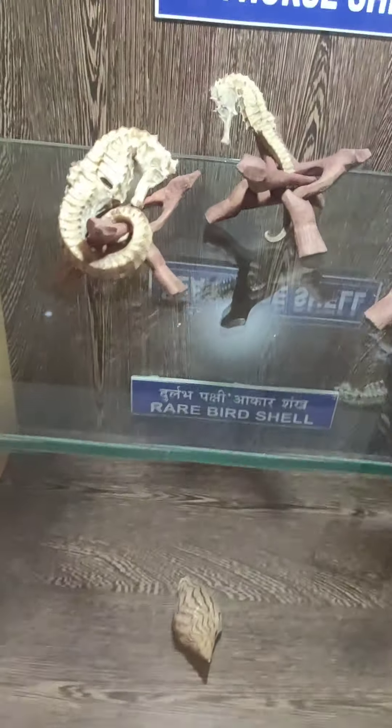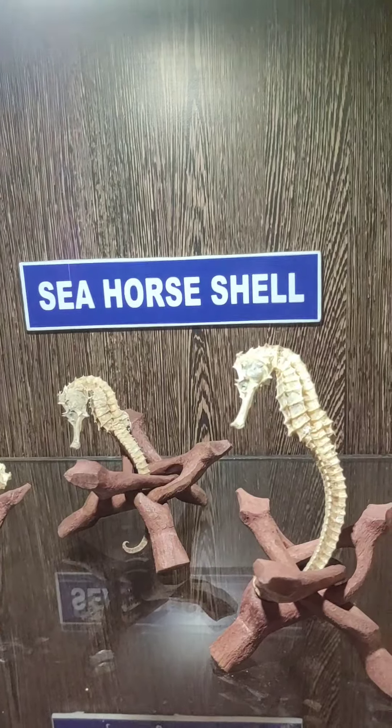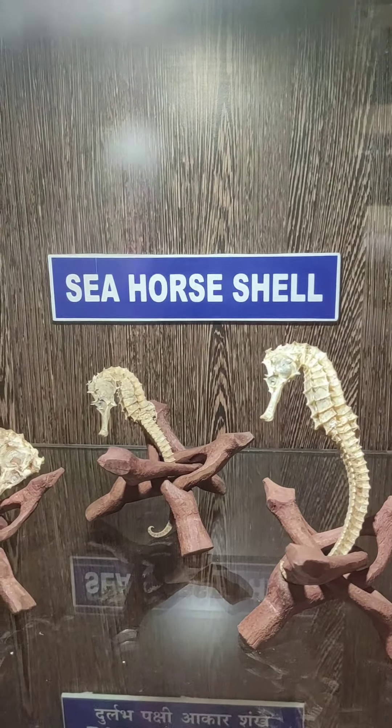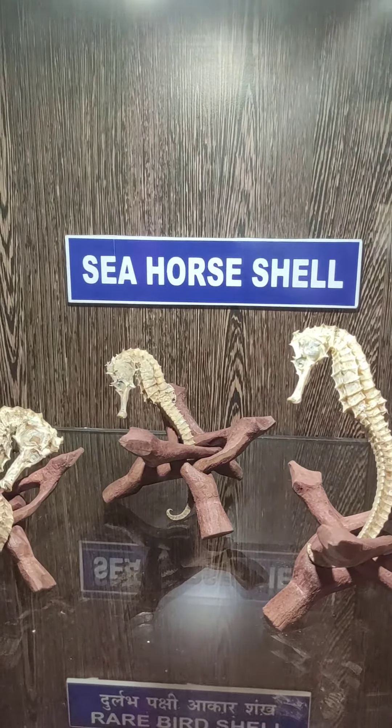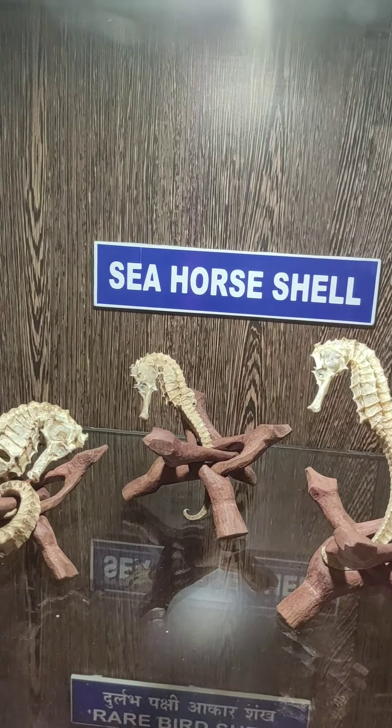These are seahorses. So many times I've seen seahorses in pictures, but this is the first time I'm actually seeing one. It's dead, but still, I'm seeing this for the first time.